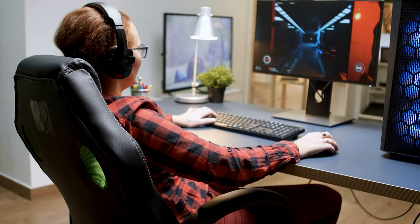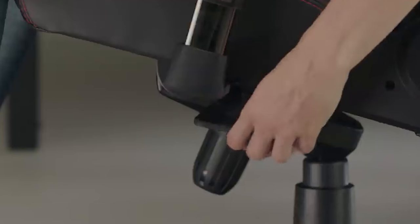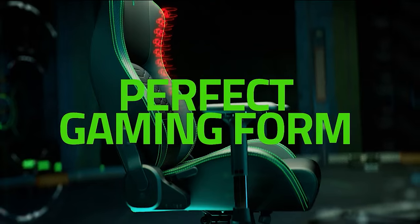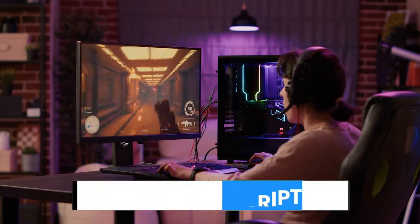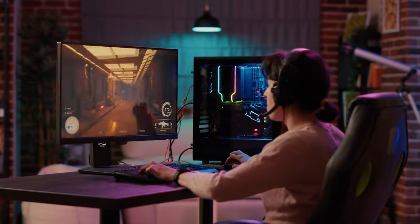We tested plenty of gaming chairs, and trust us, while gaming chairs have kind of gotten a bad rap, there are a handful out there that are truly worth the hype. We have listed the top 6 gaming chairs and their key features, plus the things you need to consider to help you choose the best one for you. Links to all products mentioned in the video are in the description below. You could also find a more detailed analysis and a comparison tool on our website, legitpik.com.